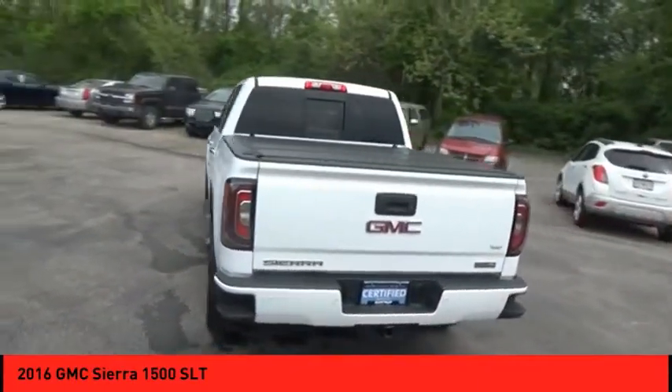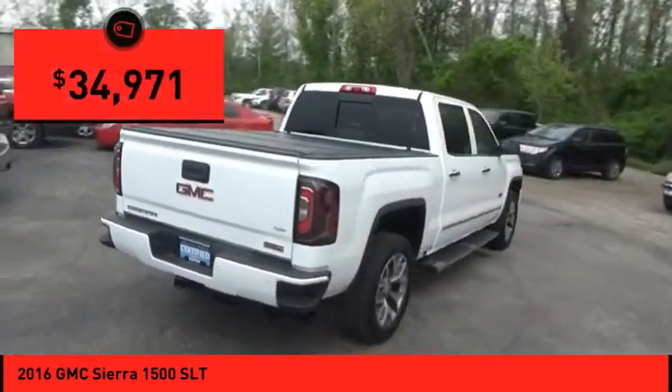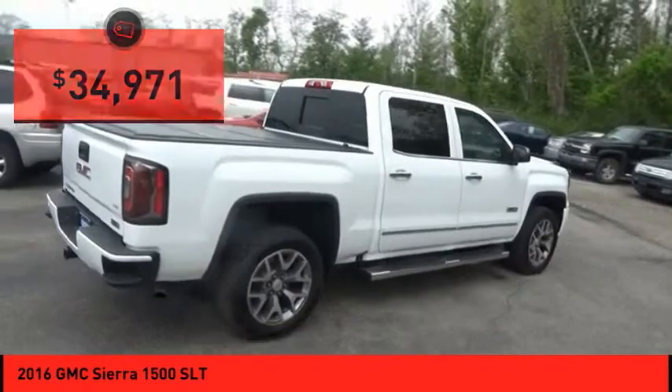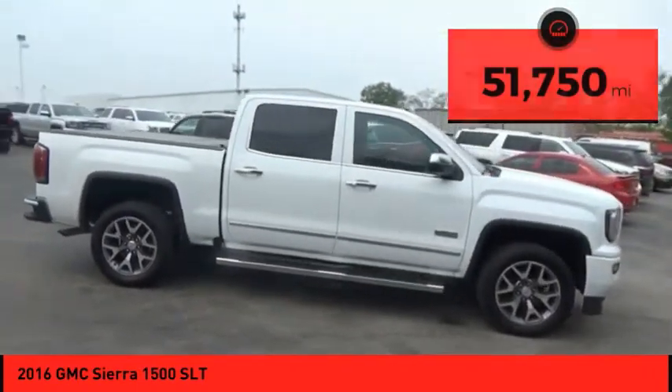Power and advanced technology can both be found in this fantastic truck, and it is priced below $35,000. This vehicle has less than 55,000 miles. Come take a test drive today.